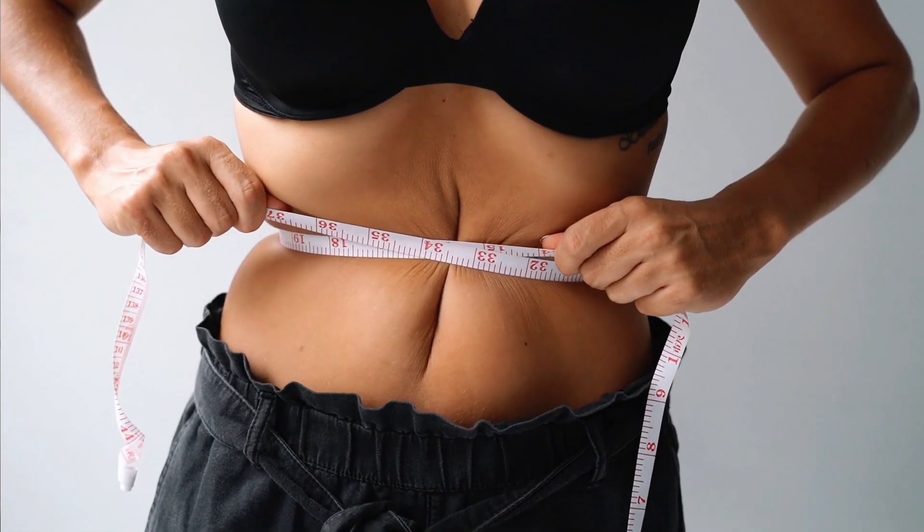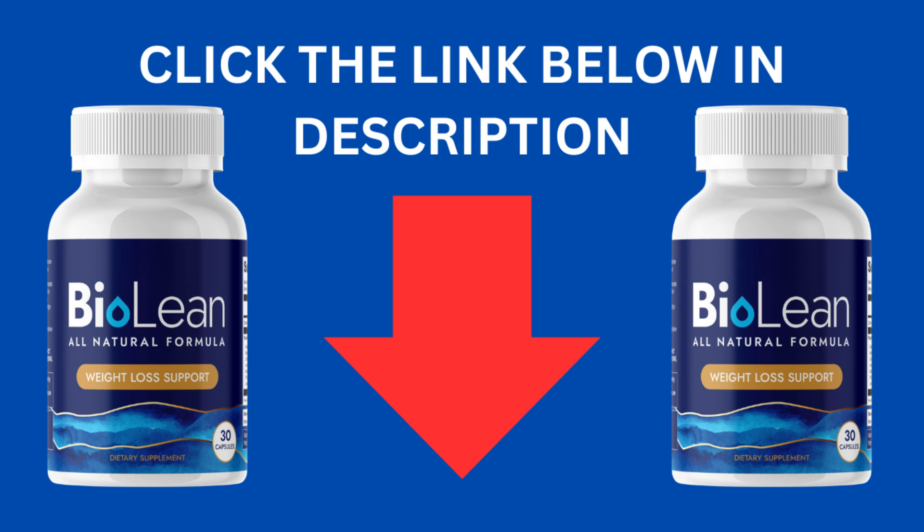I suggest you stay tuned until the end, as I have an important notification to share. Additionally, I've included the link to the official website below in the video description. Should you require it, simply navigate to the description box and click on the provided link to access the official website directly.